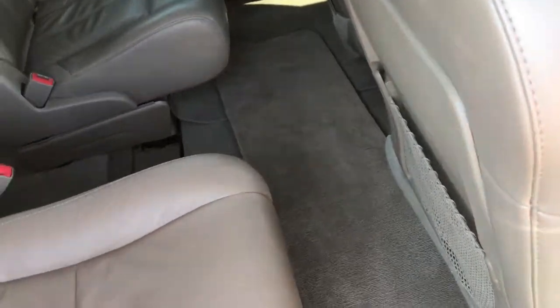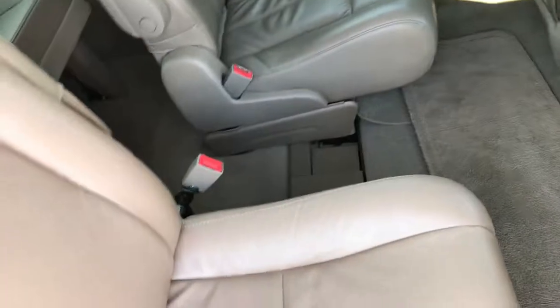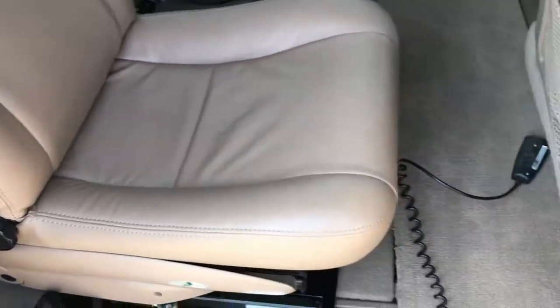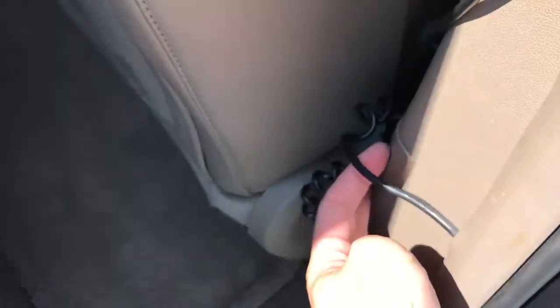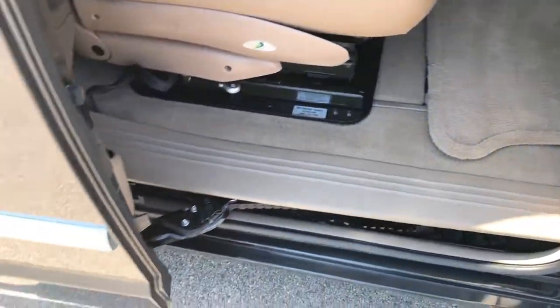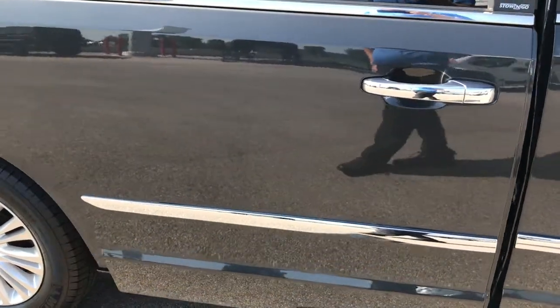If you don't need that feature, it could be removed. This is a power door — just press that button right there, and you can see that the door shuts nice and smoothly and solidly.